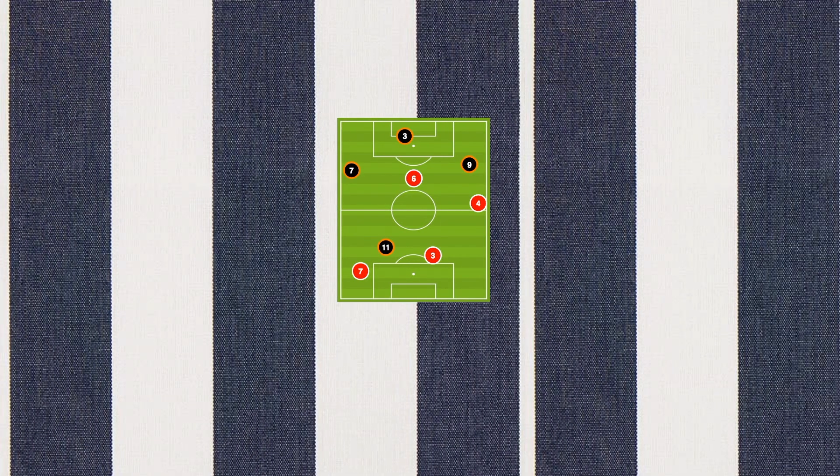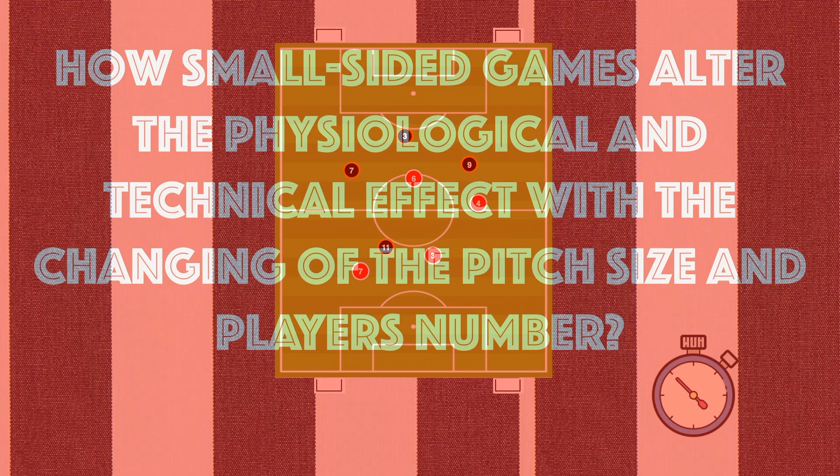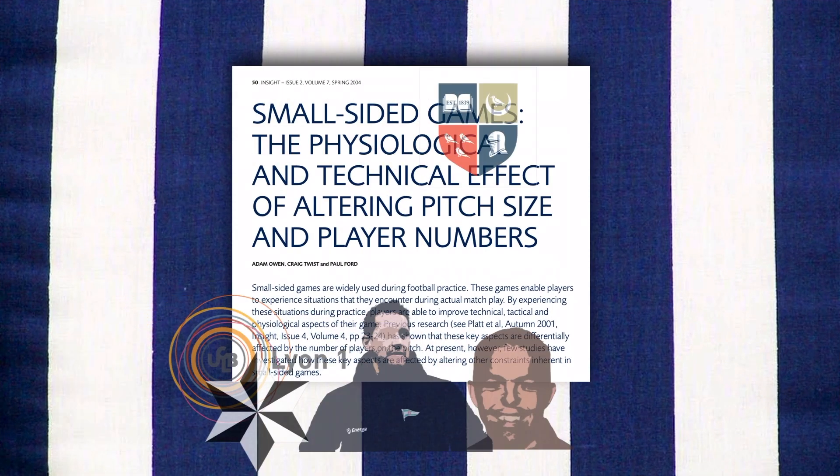The number of players, the size, the duration, and the rules could influence the effects of these games. So how do small side games alter the physiological and technical effect with the changing of the pitch size and player number? The authors of this paper provided an answer.